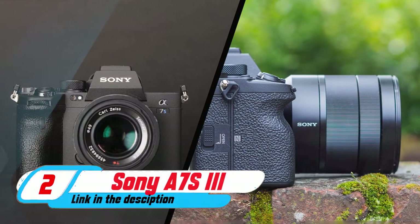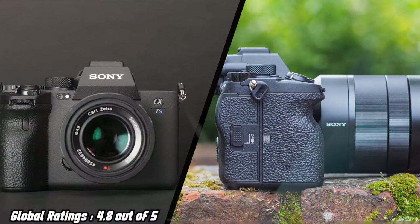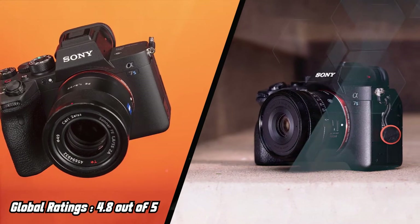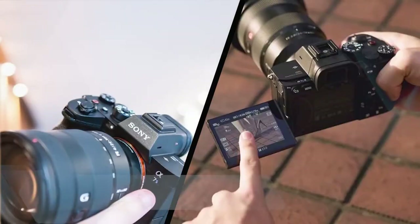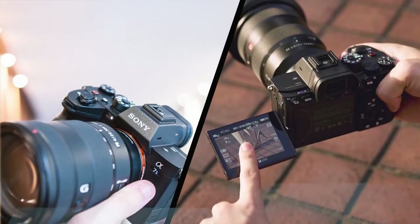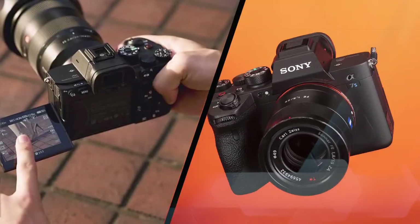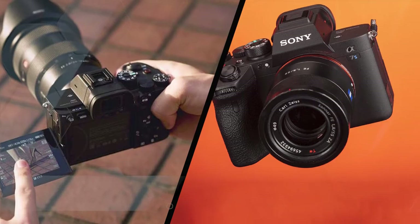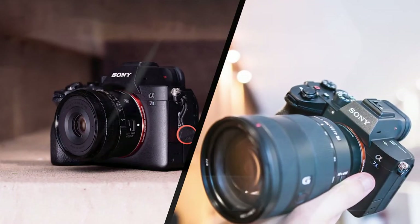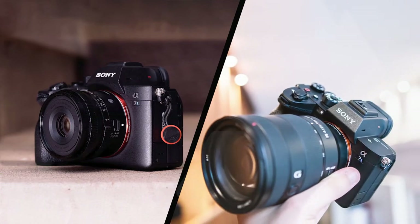Sony A7S III: The most video-focused of all Sony's A-Series cameras, the Sony A7S III's back-illuminated full-frame sensor delivers best-in-class 4K video in low-light situations, with 15 stops of dynamic range and an expandable ISO of 40 to 409,600, not to mention an effective in-body image stabilization system. We discovered in our review that it's able to capture beautiful-looking videos in conditions that would stump most of its competitors.